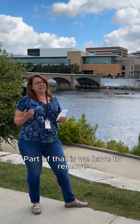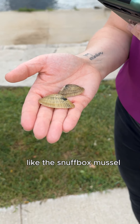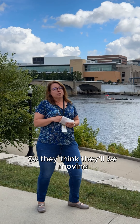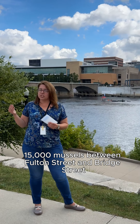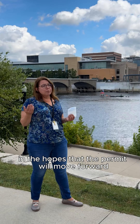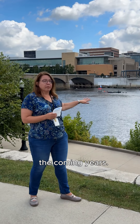Part of that is we have to remove threatened and endangered species like the snuffbox mussel and move those to a safe location. They think they'll be moving 15,000 mussels between Fulton Street and Bridge Street as part of this process this fall, in the hopes that the permit will move forward and they'll be able to take out those dams in the coming years.